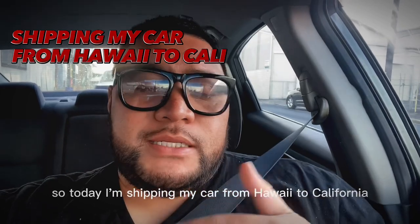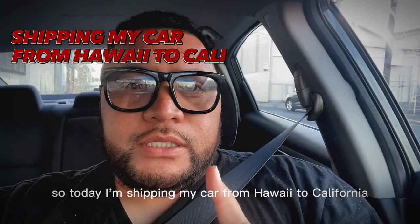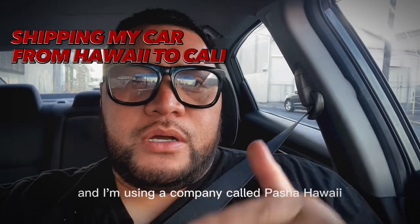Hey, what's up guys? So today I'm shipping my car from Hawaii to California and I'm using a company called Pasha Hawaii.